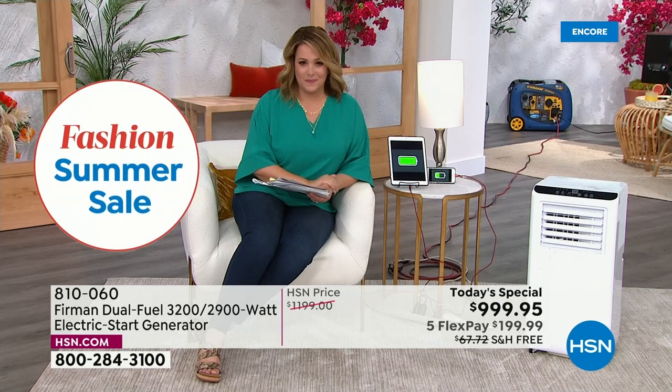Unlike electric generators that have to be powered up again after the battery depletes — like the batteries you use to charge your phones — with this you never have to keep charging it as long as you've got a propane tank or less than two gallons of fuel. You can use this over and over again, and that's a really big differentiator with this one.